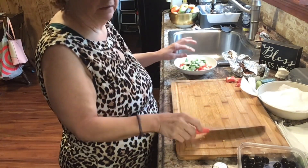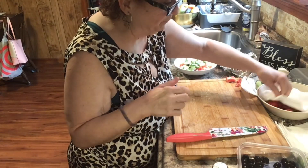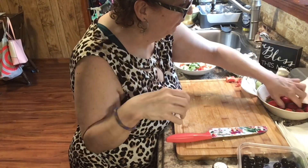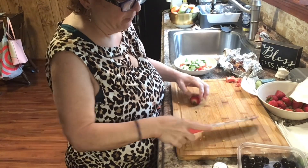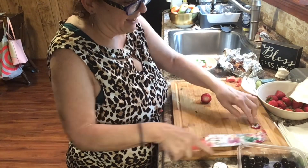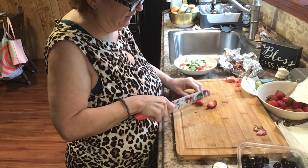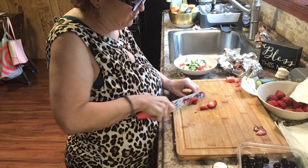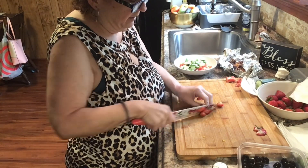So I've got cucumber, corn, and guys — strawberries! I love strawberries in my salad. Whenever I make a salad like this or even just a regular salad, I put strawberries in it. I love the sweetness that the strawberry gives. It's really, really delicious.